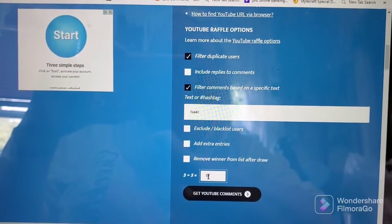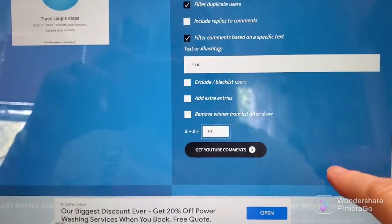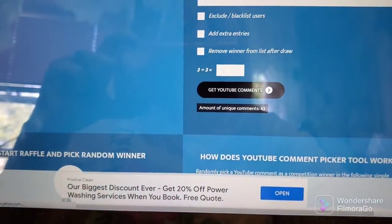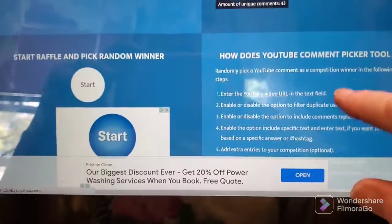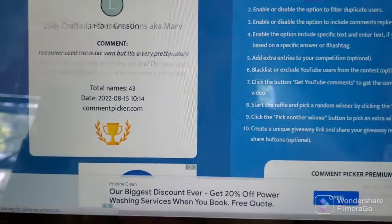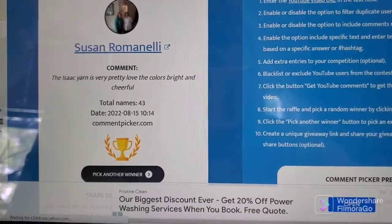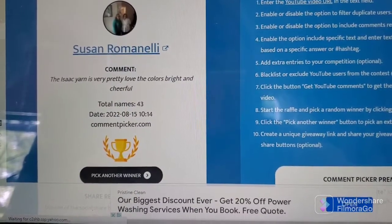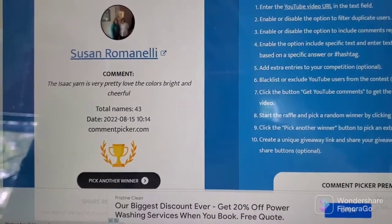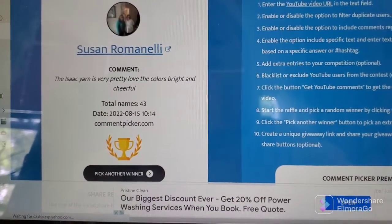Alrighty, it is time to pick the winner. I have put the URL in up here, filtering duplicate users based on the word 'Isaac'. I have to put that in — so let's get the comments. 43 comments with that. The winner is Susan Romelli, and she says the Isaac yarn is very pretty — I love the colors, bright and cheerful. Congratulations, Susan, on being the winner! You will need to email me with your address; my email is listed below. Congratulations! Bye.